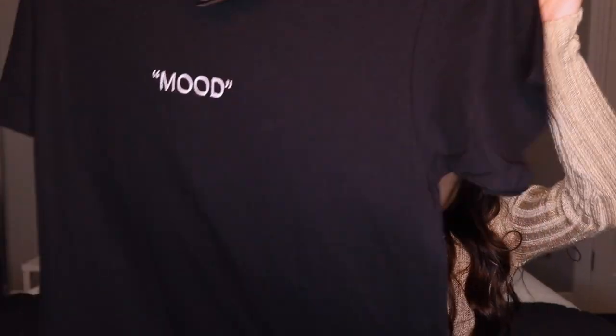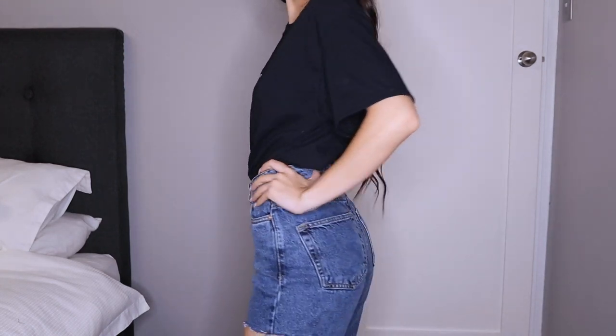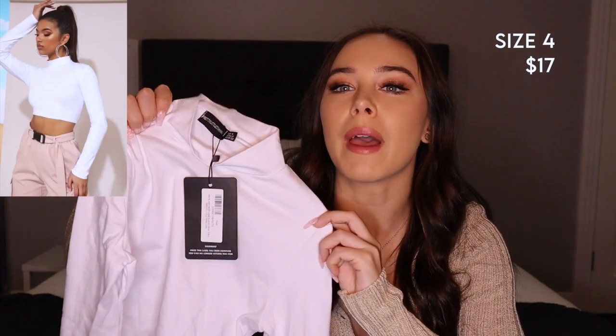I got a really basic oversized t-shirt just for basics. I kind of got these basics so I can wear them under t-shirts, especially since it's leading into winter here.